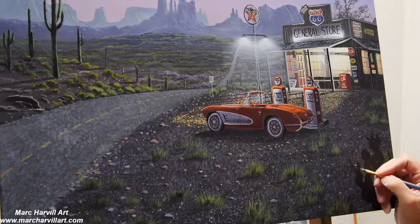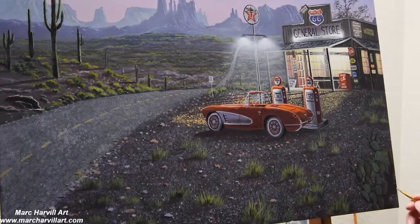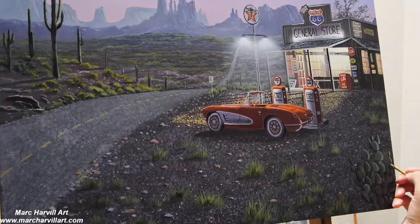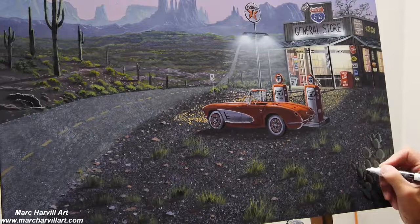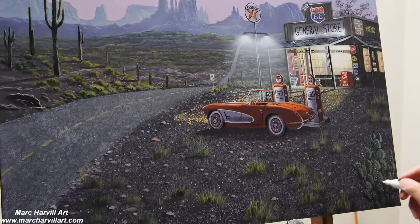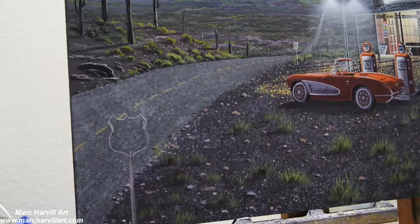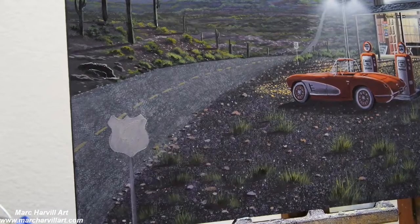I certainly appreciate you subscribing to my channel. To finish up, I'm adding some cactus in the foreground as an eye stopper, and then I'll close this out by creating a Route 66 road sign on the left side as another eye stopper. Thanks so much for tuning in, and until next time I'll introduce another fun exciting painting — thank you, bye now!